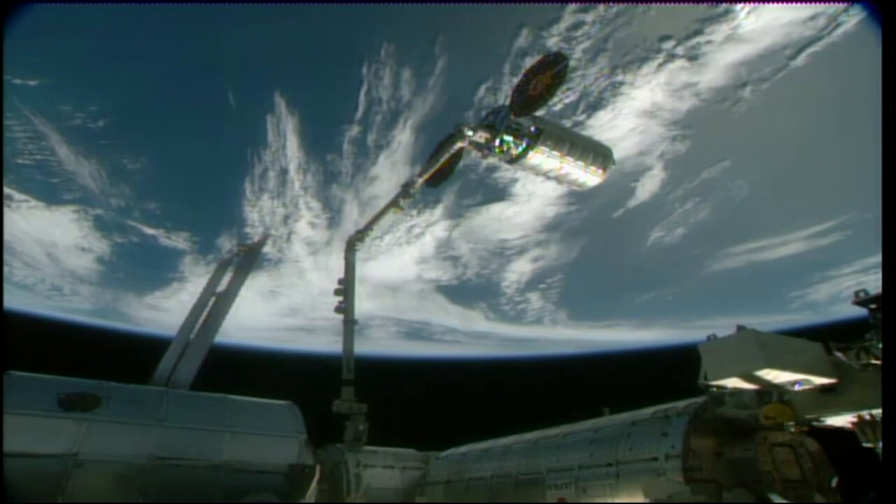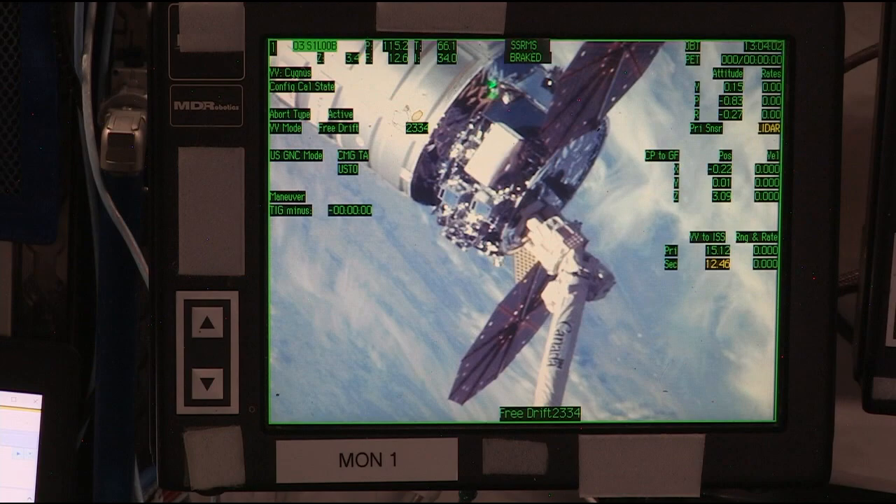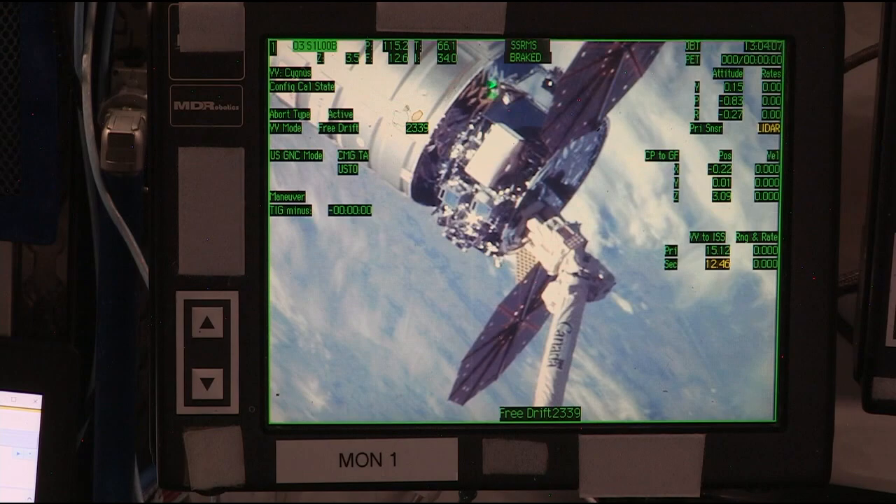We're about 7 and a half minutes away from the release. Things will start to pick up in the next couple of minutes. You'll hear some chatter from Joe Acaba on board the International Space Station and Kathy Bolt down here in Mission Control Houston, as Acaba and Mark Vande Hei inside the cupola are at the robotics workstation, ready to give the command to release Cygnus.